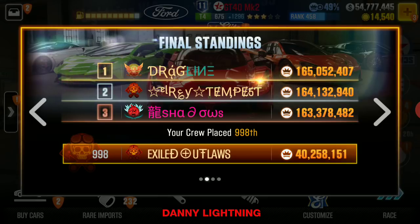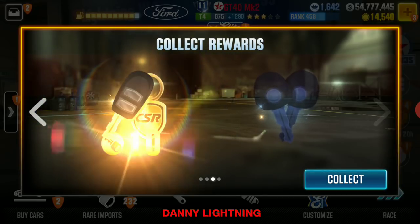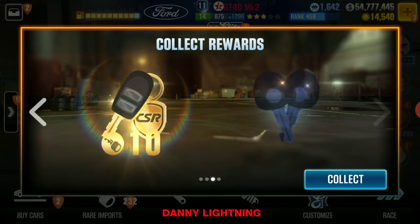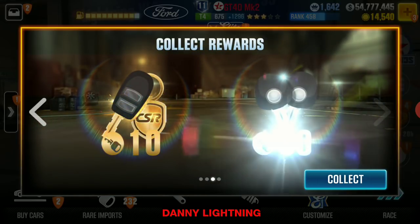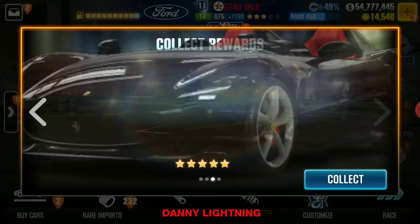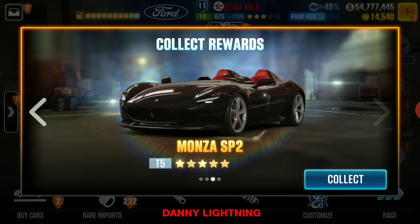Let's go ahead and collect some of these prizes. I've got a couple of rewards — just some keys on the first set: 10 gold keys, not too bad, 50 silver keys, I will take it. Let's collect those. We're gonna collect the new car, the Monza sp2.